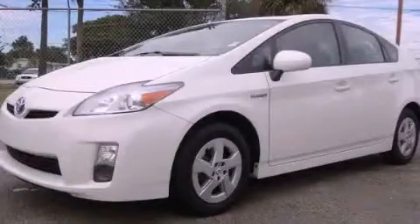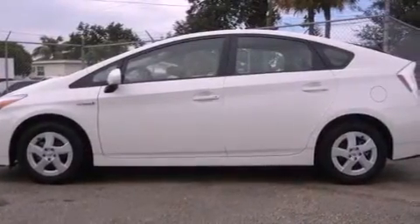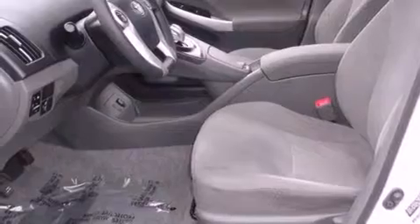This is a certified pre-owned 2010 Toyota Prius, a car which embodies your priorities. It has a four-cylinder engine and a continuous variable transmission.